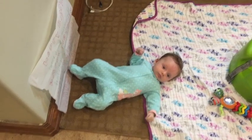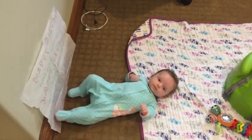Whatcha doing? Are you kicking the paper? Kick, kick, kick.